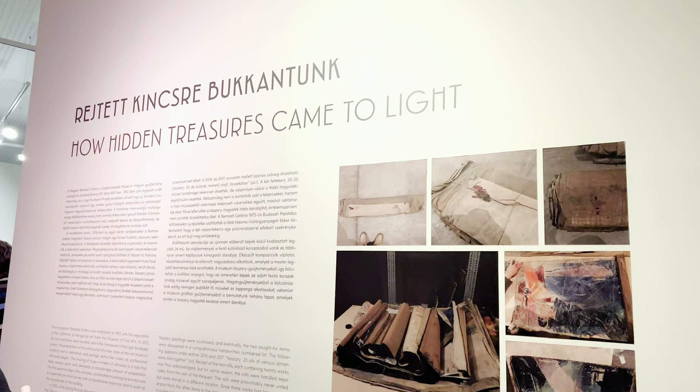One of the most fascinating things about this exhibition is the provenance, or the history behind some of the works on display. When Vasari died, he left almost all of his works to the National Gallery. However, because of the museum moving locations and potentially hiding some works around the time of the Second World War, around 40 of his artworks were left undiscovered until very recently.